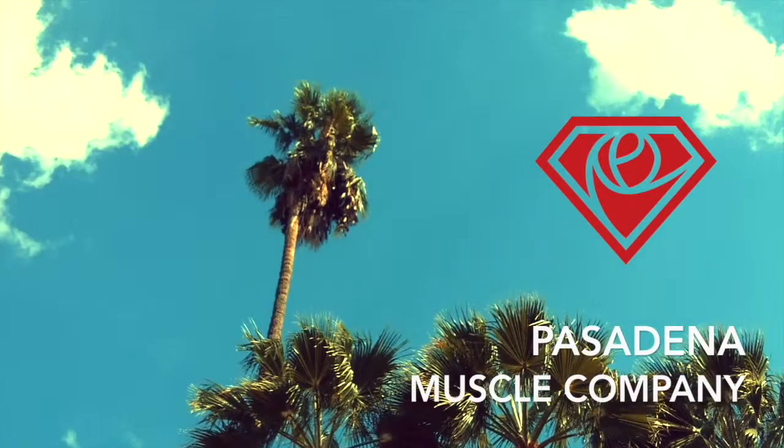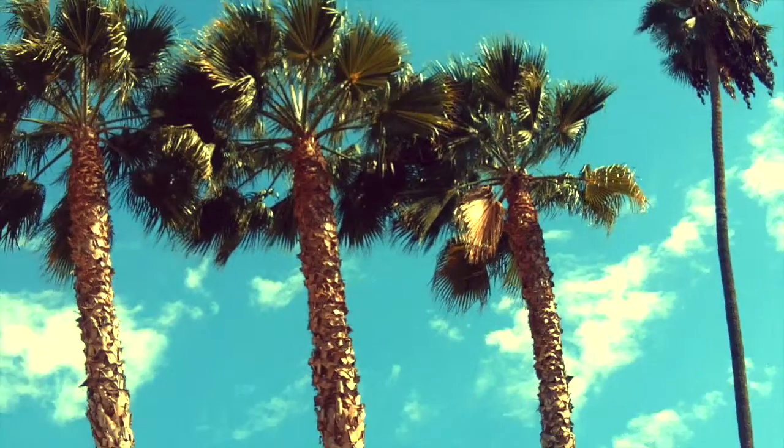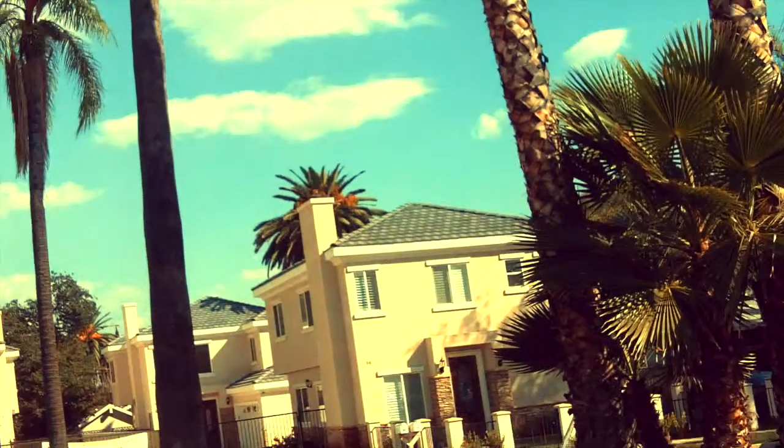Hello everyone and welcome to Pasadena Muscle Company's YouTube channel. I want to talk today about sequencing exercises. There are innumerable ways you can structure your workout regimen, but today I'm going to discuss priority exercises.